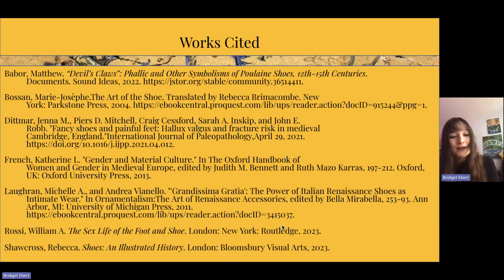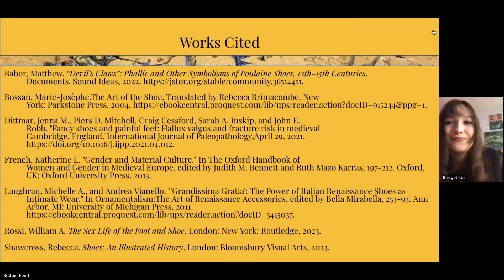Thank you so much for joining me for another fun little fashion lecture. I hope you enjoyed it. I'm more than happy to accept any questions, comments, or concerns. If anybody knows anything about the sabatons and why they were pointed — whether it represents masculine identity, sexual expression on the battlefield, intimidation, or simply fashion of the time — I would really love to deep dive into that. Again, thank you so much for joining me. Have a wonderful day. Bye!